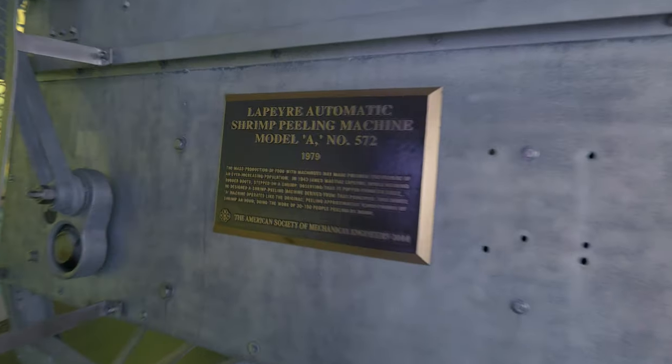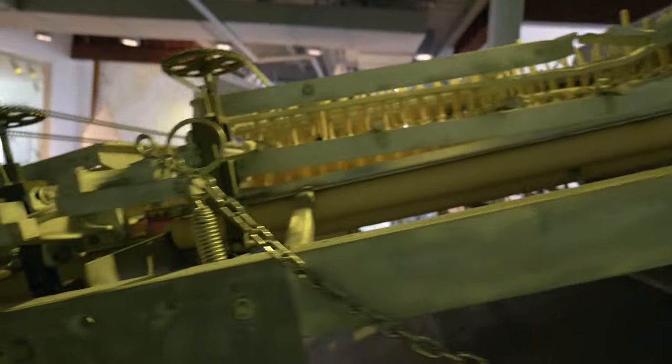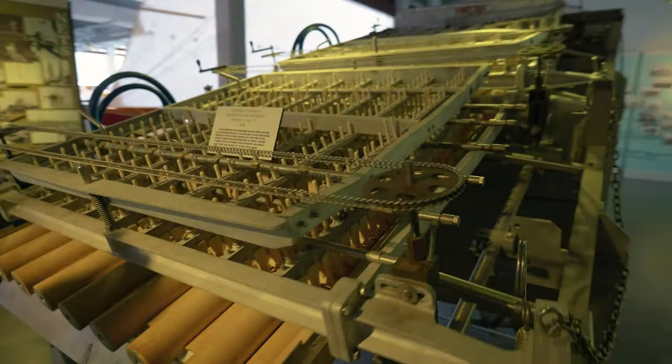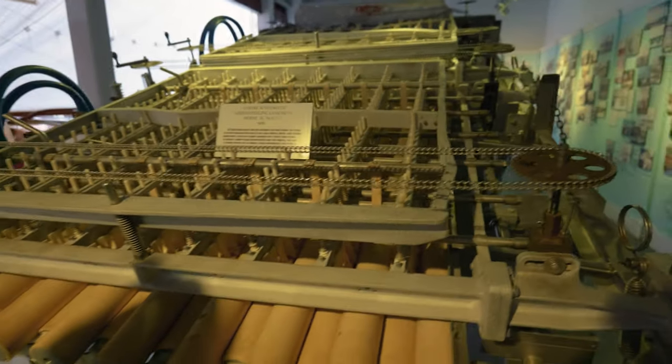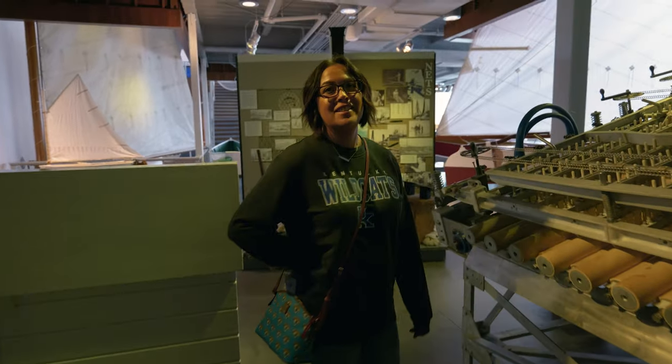This giant contraption is a shrimp peeling machine. Look at this — that is complex looking. That is crazy. Jessica doesn't need a shrimp peeling machine — she's pretty good at peeling shrimp herself. You get this peel-and-eat shrimp and she does such a good job.